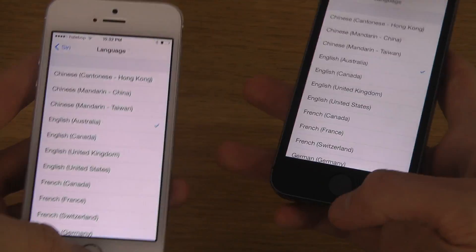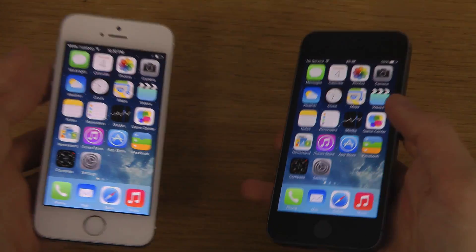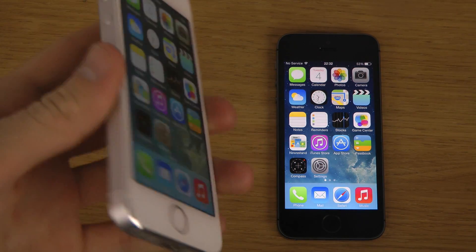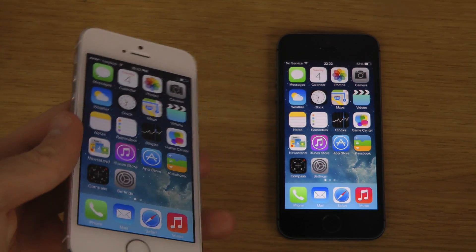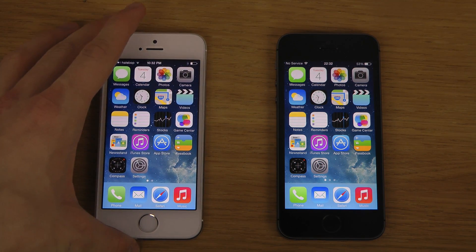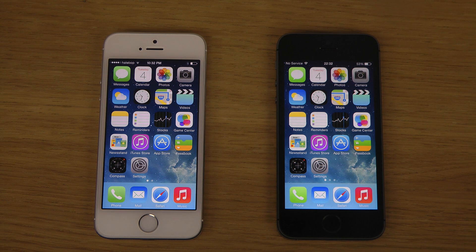So you can check all that out. There's been a ton of betas — this is iOS 7.1 beta 5, and there were just a few new updates in this one, but in earlier betas they have a ton of improvements and things you might want to check out. Just a quick video talking about that.